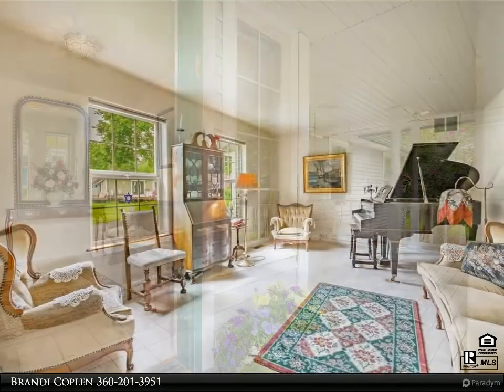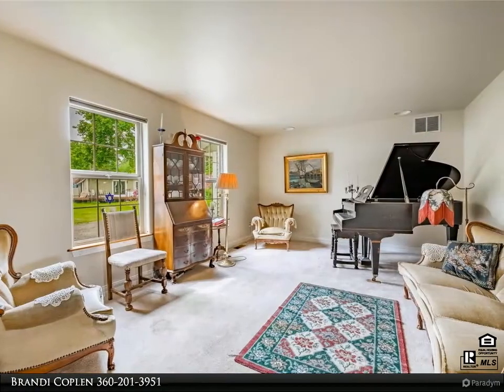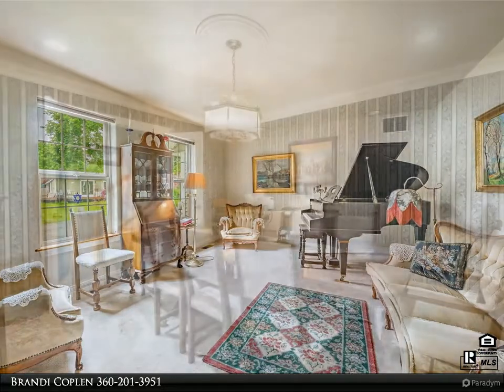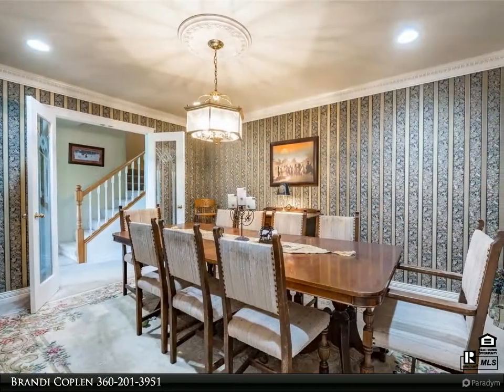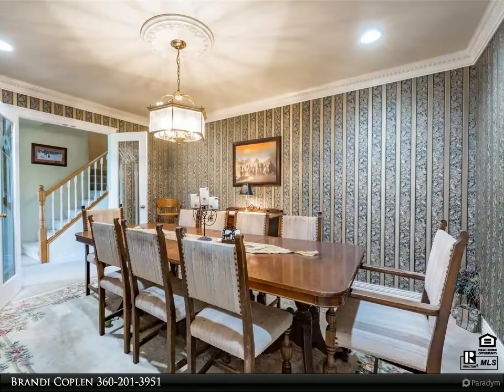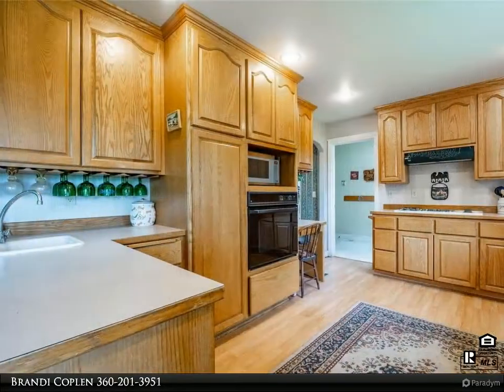6-stall barn with 20-plus ton hay storage, plus a 60 by 36 barn with stalls, outdoor runs, hot water, tack room, round pen, outdoor arena, riding trails, hay field, and cross fenced.